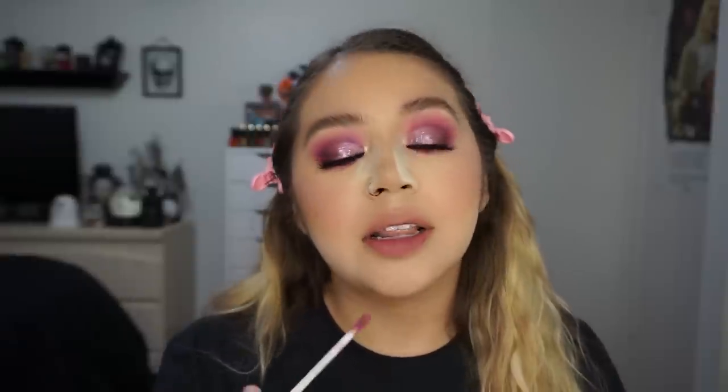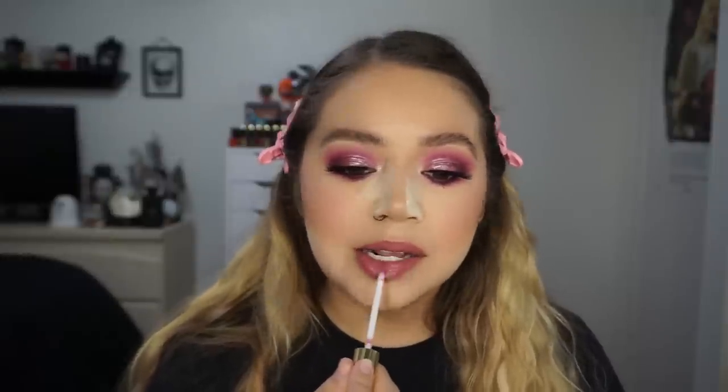Moving on to lips, I have no choice but to use the Can't Be Tamed duo because Can't Be Tamed is one of my favorite Miley Cyrus songs of all time. In this one we have the Cloud Chaser Ultra Blotted Lip and the Well Nested Ultra Glossy Lip. I went with the Ultra Blotted Lip first — love this shade, it's a perfect mauve lip. Then I went with the Well Nested Ultra Glossy Lip, which is a more pink shade with some gold shimmer. This lip combo — we stan.